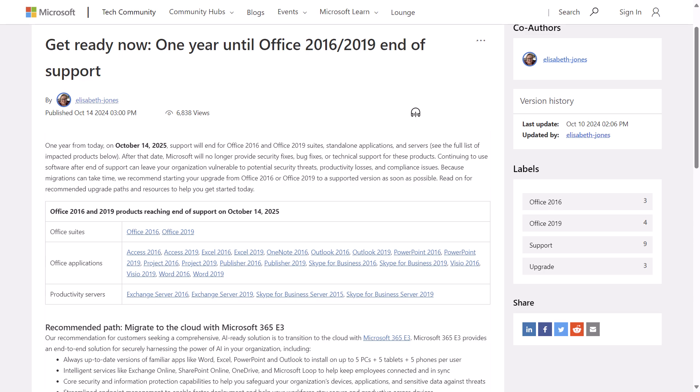After that date, Microsoft says they will no longer provide security fixes, bug fixes, or technical support for Office 2016 or 2019. Continuing to use the software after end of support can leave your organization vulnerable to potential security threats, productivity loss, and compliance issues. Because migrations can take time, they recommend starting your upgrade as soon as possible. Their recommended path is to migrate to the cloud with at least Microsoft 365 E3, or in a fallback for disconnected scenarios, upgrade to Office LTSC 2024.